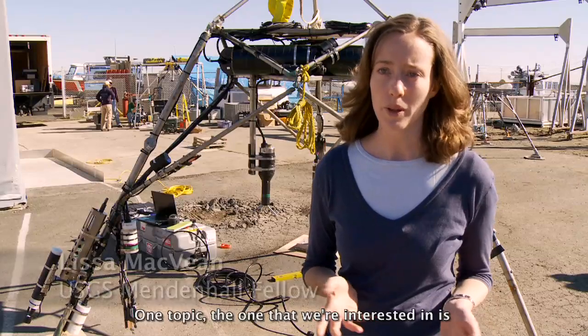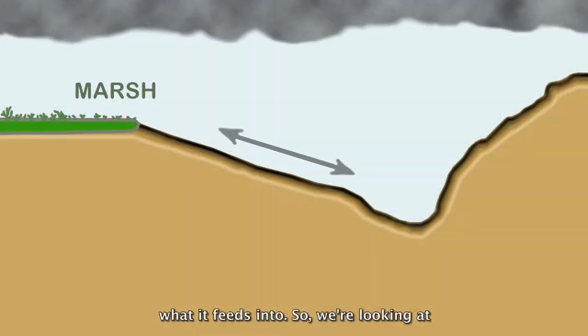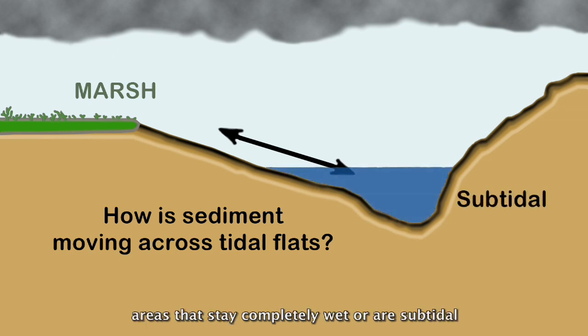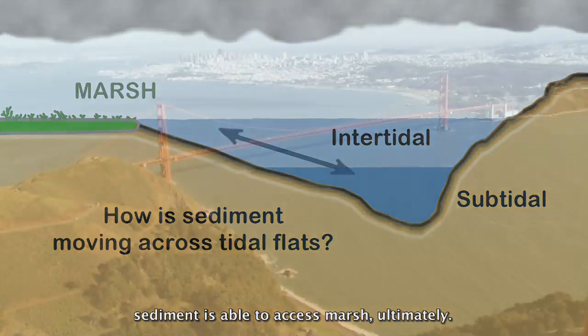One topic of interest is exactly how sediment can get from the bay — the shallow environments of the bay — out into the marsh ultimately. We're looking at transport of sediment from areas that stay completely wet, or are subtidal, into intertidal areas that wet and dry. It's a major control on what sediment is able to access the marsh ultimately.